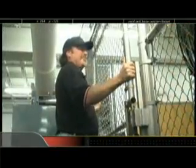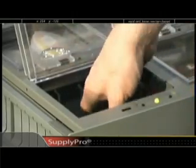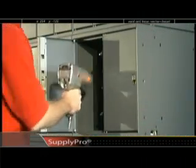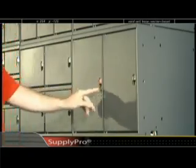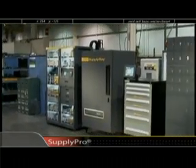Historically, providing tools and supplies to the workers who need them has been inefficient and expensive — often frustrating and causing production and maintenance delays. SupplyPro offers a range of flexible and configurable solutions to control and automate the flow of materials throughout your business. These systems ensure that tools and supplies are always available for your workers when and where they are needed, 24-7.